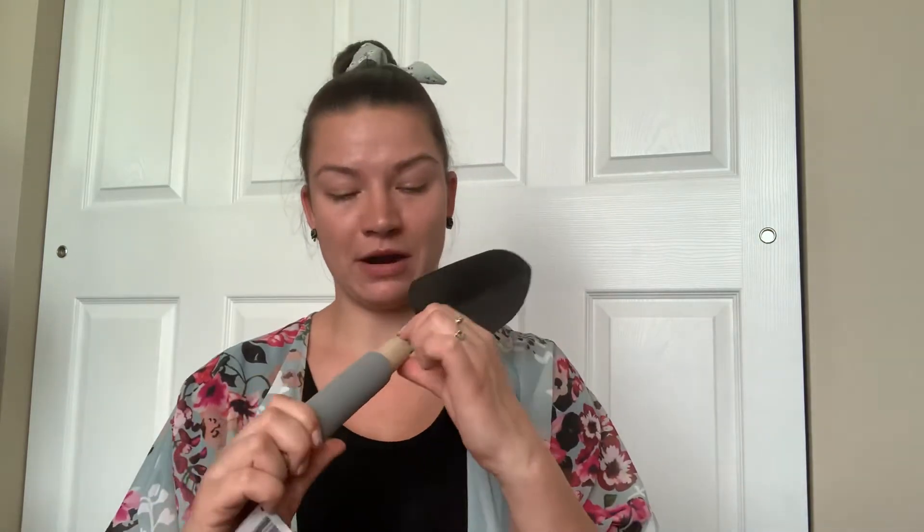I'm going to be getting flowers soon, so I need a shovel. This is actually a really nice one. Some of them there had like cracks in the wood, so be careful.